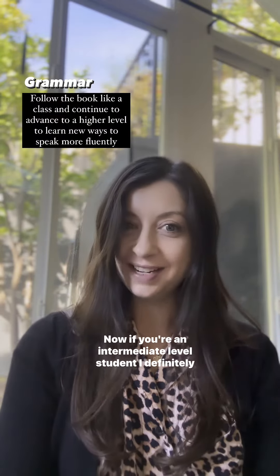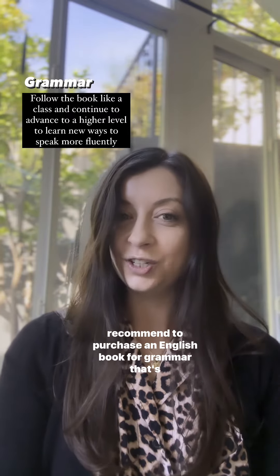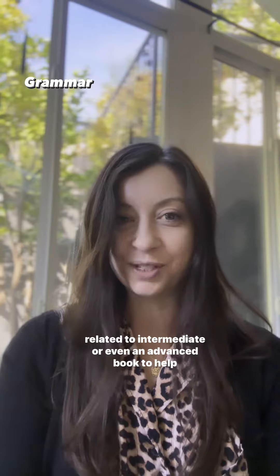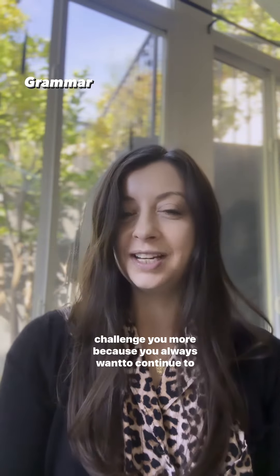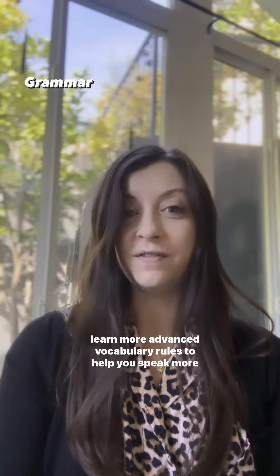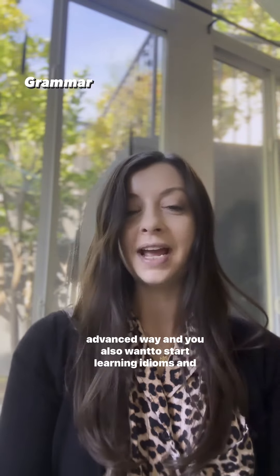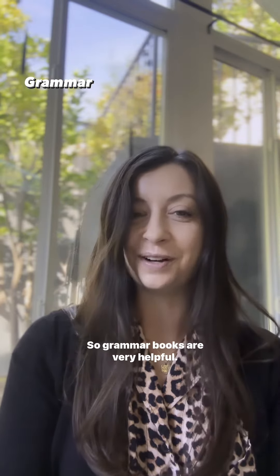If you're an intermediate level student, I definitely recommend purchasing an English grammar book at the intermediate level, or even an advanced book to help challenge you more, because you always want to continue learning more advanced vocabulary rules to help you speak in a more advanced way. You also want to start learning idioms and phrasal verbs. Grammar books are very helpful.